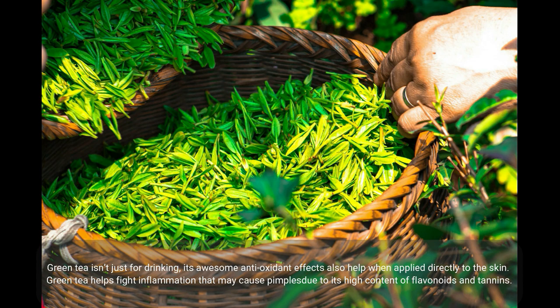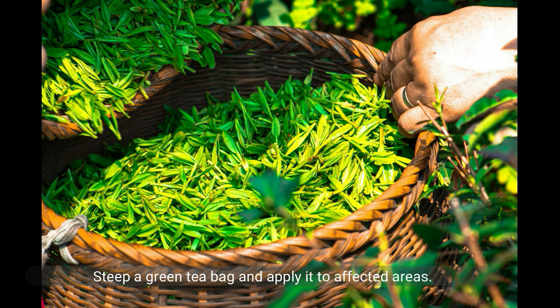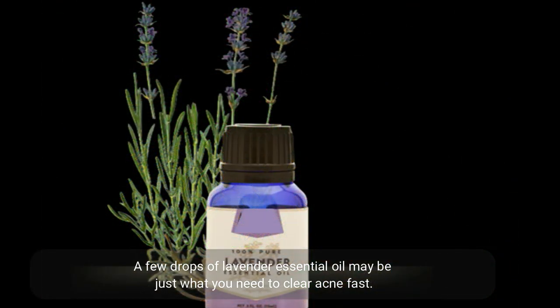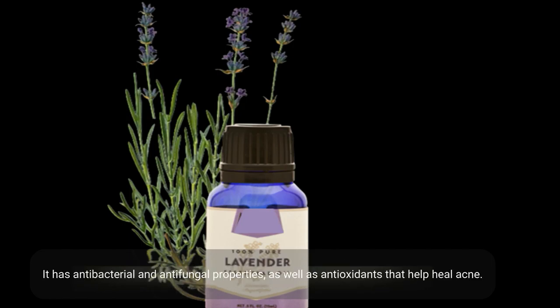Green tea isn't just for drinking — its awesome antioxidant effects also help when applied directly to the skin. Green tea helps fight inflammation that may cause pimples due to its high content of flavonoids and tannins. Steep a green tea bag and apply it to affected areas.